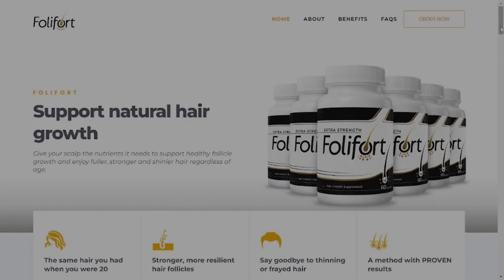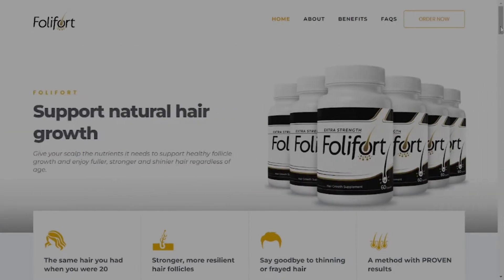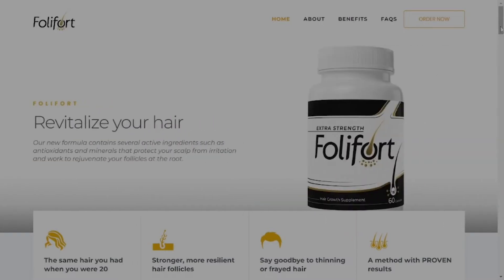Hello everyone, everything good? My name is Erica, and today I'm here to share very important information about Fallifort that you need to know if you are going to buy this product. But first I want to warn you about scams that are happening, in case you don't buy it on the official website.